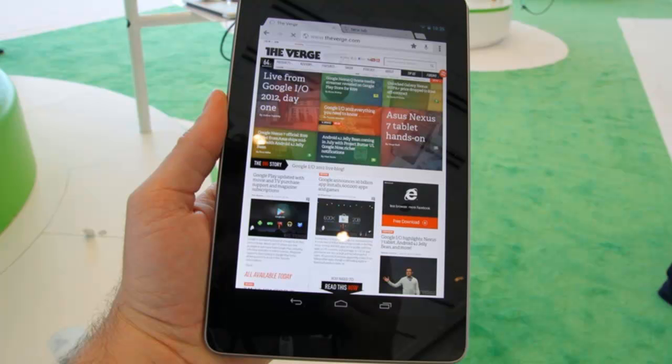Smart app updates will also be included in Android 4.1, meaning that instead of Android re-downloading a whole entire app, they'll just update what is needed to that app.